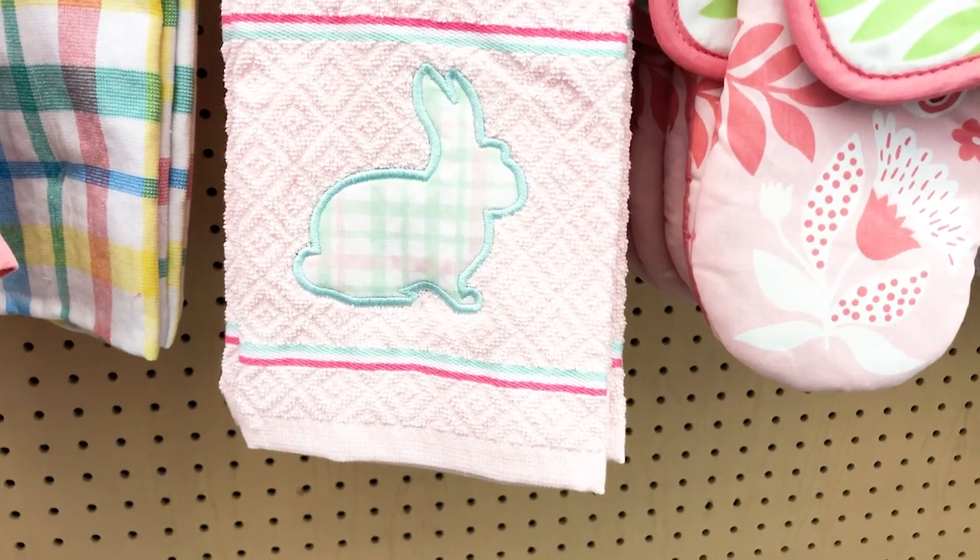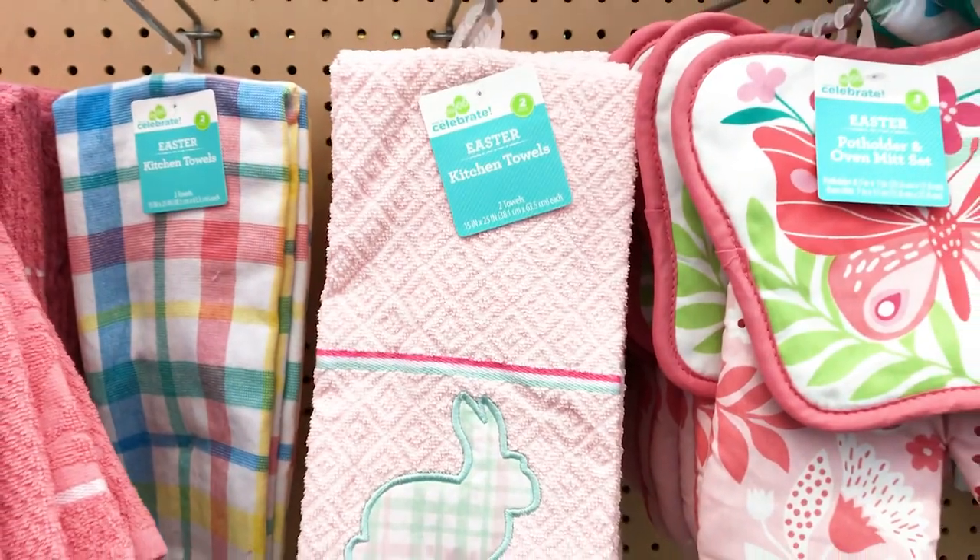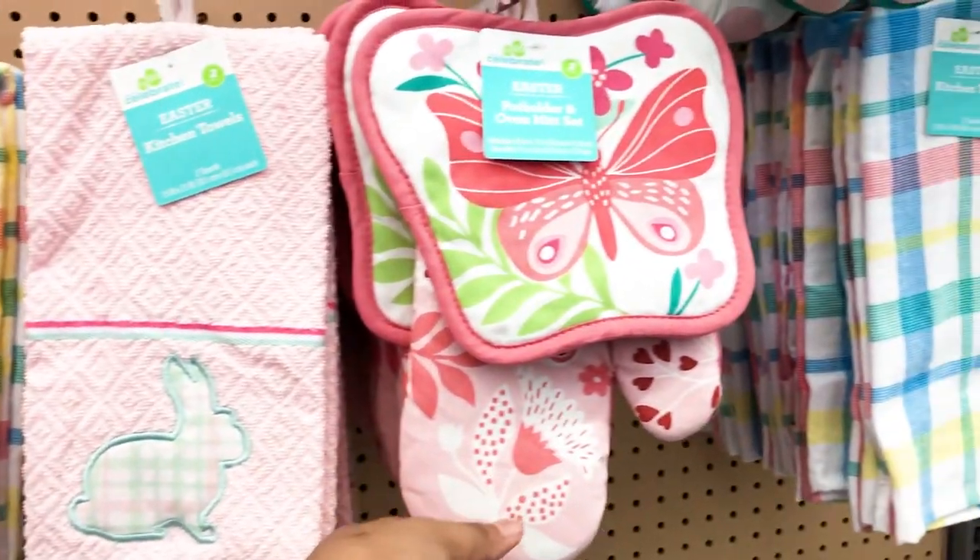Moving on, next to the Easter items were some cute towels. I like this dish kitchen towel, and right next to it they had oven mitts.